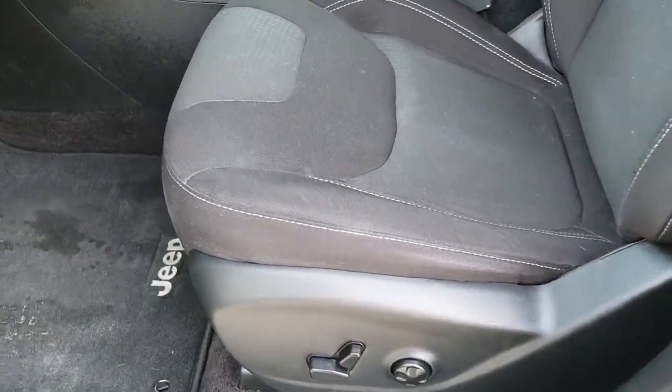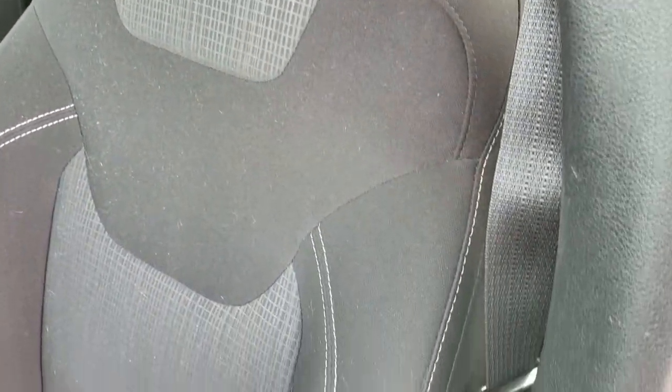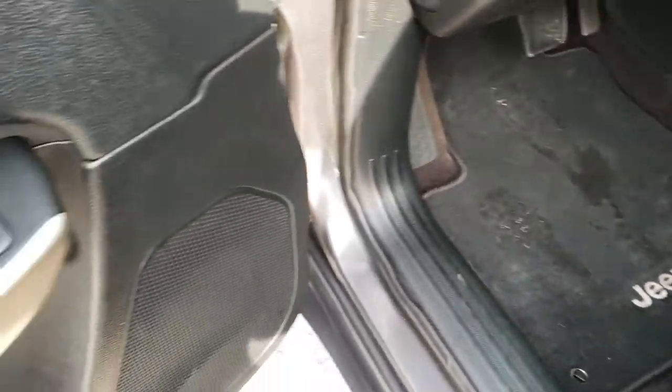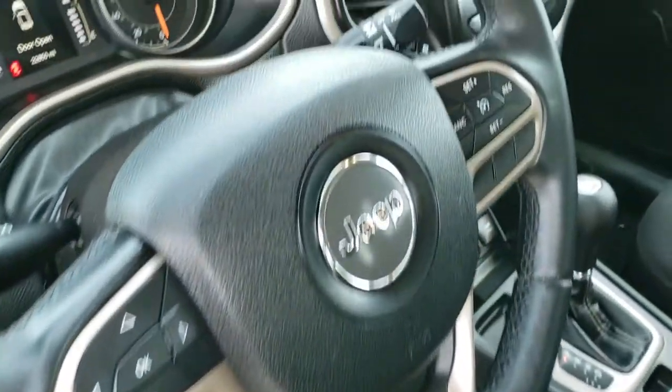Inside, the Latitude package gives you a black cloth interior. There are no rips or tears on the seats — they're in really nice condition. It has a power driver's seat with lumbar, factory floor mats throughout, power windows, power locks, power mirrors, and this one also has auto headlamps.